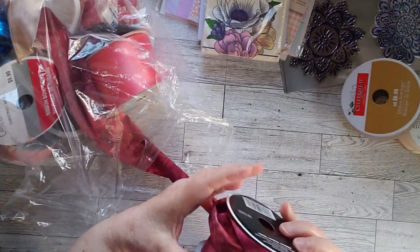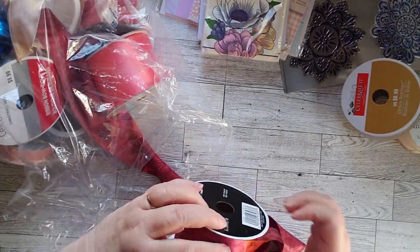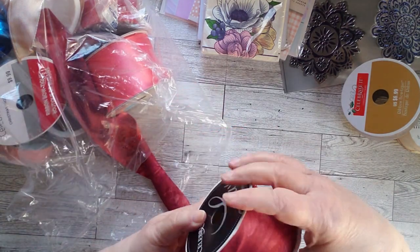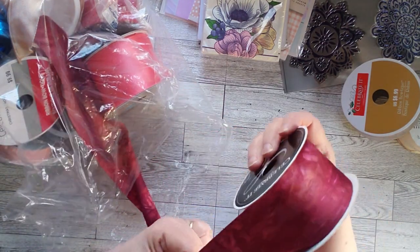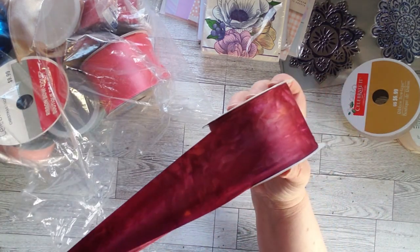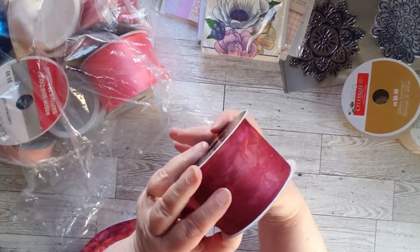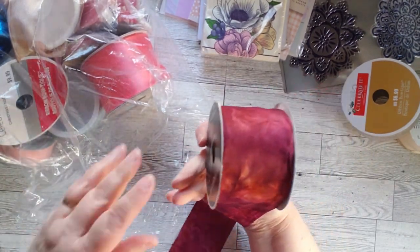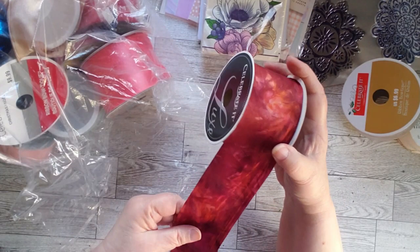I have a very wide ribbon here — look at the colors on this. It's like a batik print and it is really, really pretty. We'll find a use for that for sure.